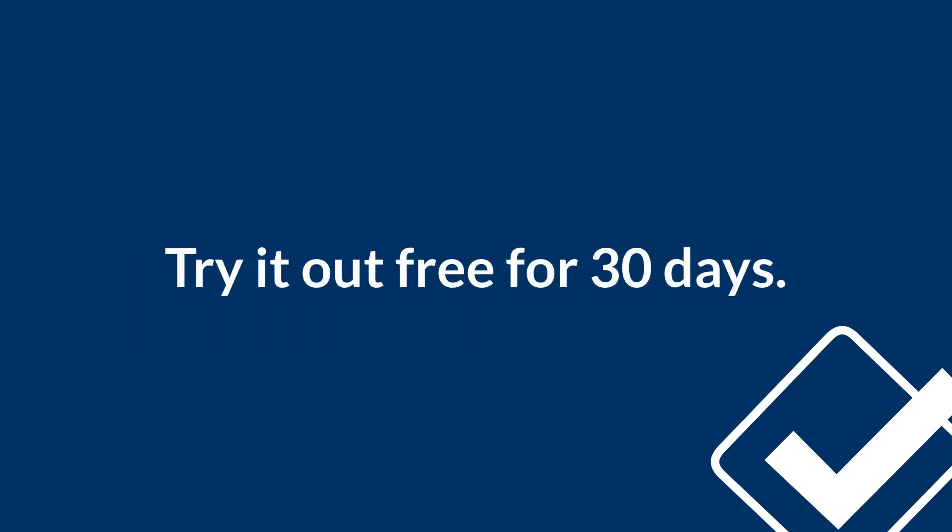Every account starts with a fully featured 30-day trial. You never pay extra for customer support, and you can always cancel at any time. When we say that we're less annoying, we mean it.